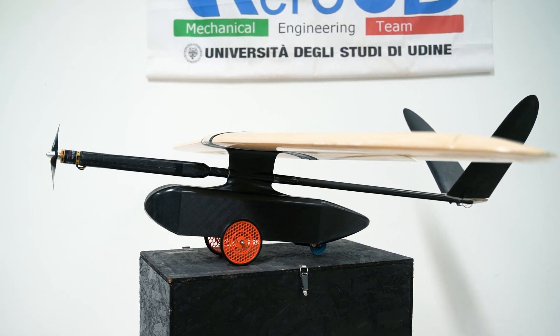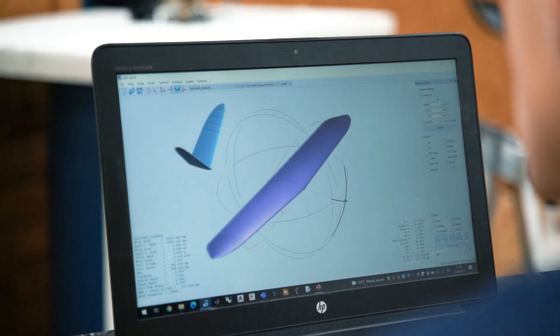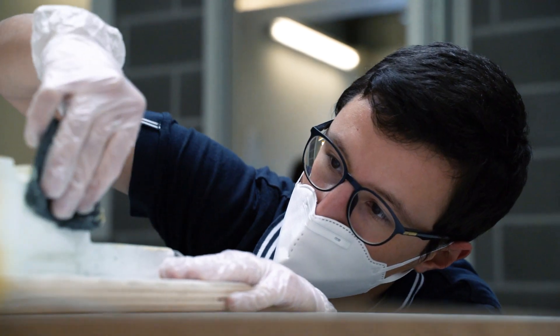This year, one of the most important limitations was the plane dimension, because it must fit in a rhombus with a height of 1.5 meters. This rule led us to a reduced wingspan and distance between main wing and tail, adapting know-how from past years' editions. We made many analyses to select the best airfoil and plane configuration, using XFlyer 5 and propeller test data. In the end, we chose the Wortmann FX-63-137 for the main wing, NACA 0009 for the tail, and a monoplane configuration.